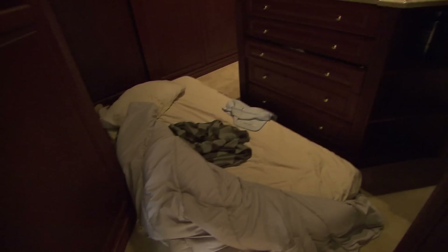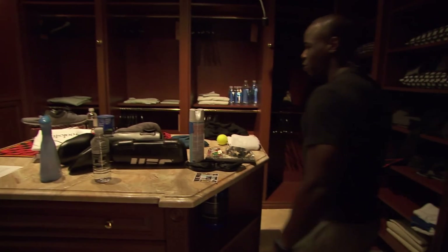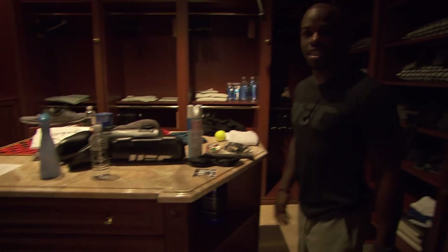This is where the mystery bed is. This is Jason Jackson's chamber in here. He moved his bed in here because his roommates were snoring too much and he couldn't sleep. So Jason's sleeping in the closet.